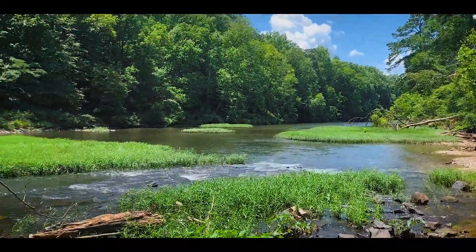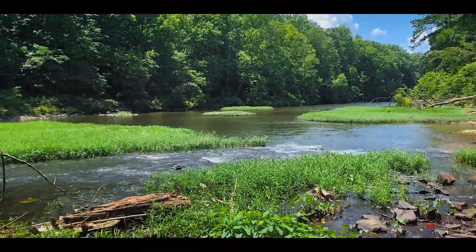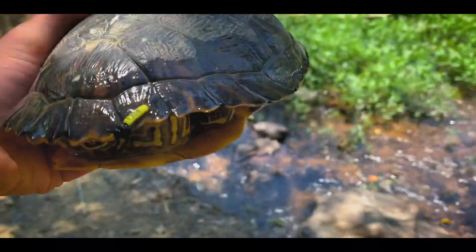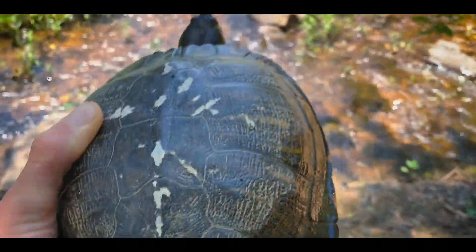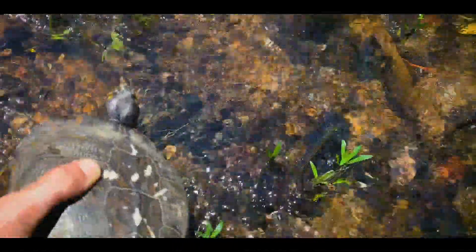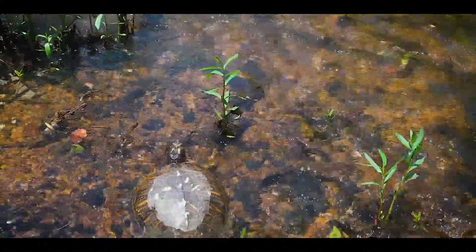Down here at the river, Andy went to check some traps, and so while he checks those traps I'm going to release some turtles that he's already tagged. Right here we have a slider and you can see it has an individual tag on one of the marginals. It has a number on it that tells you exactly which turtle this is. We're going to release this turtle right here and hopefully they catch it on the next survey and get some interesting data from it.